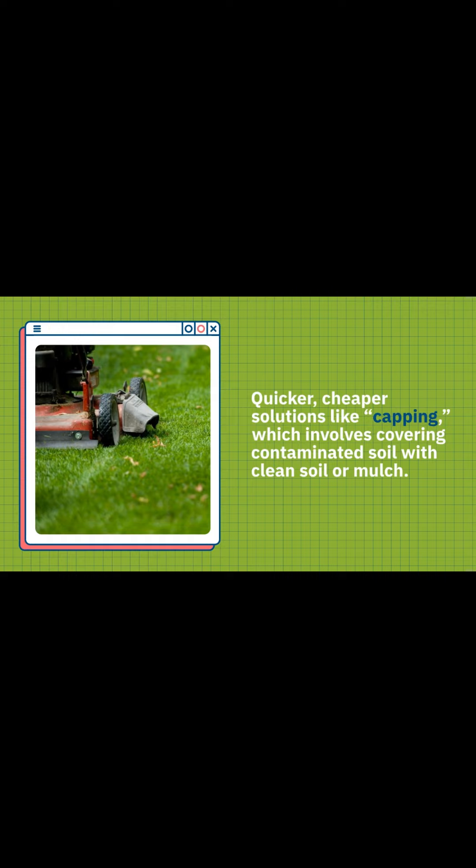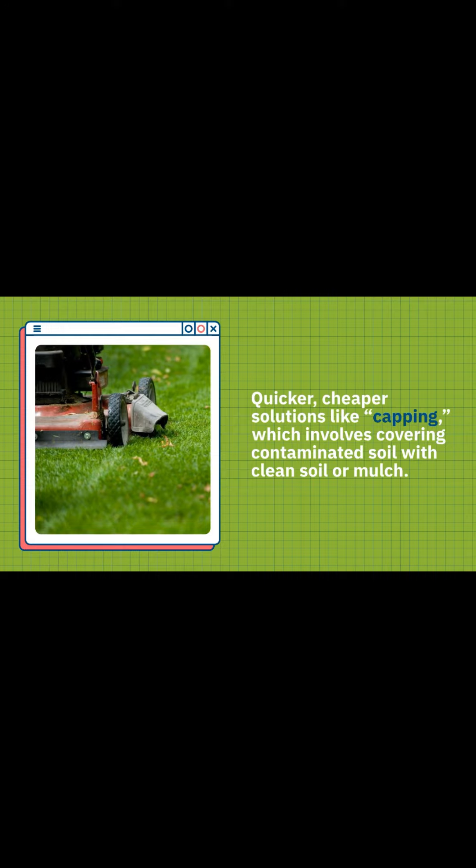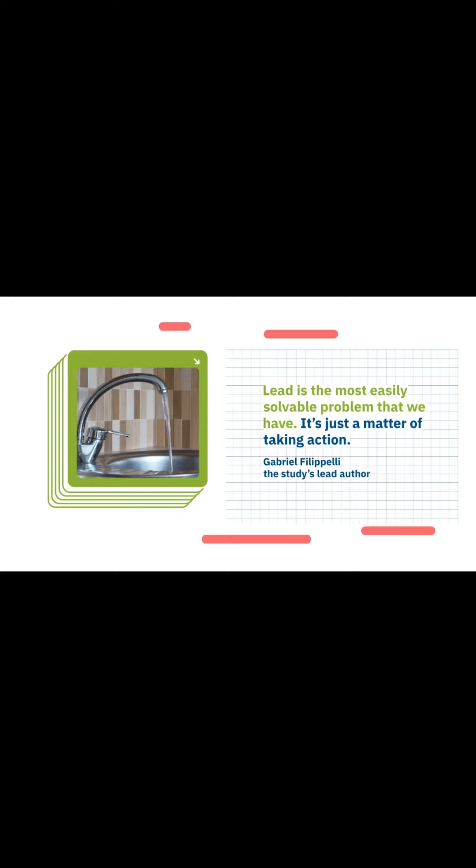Despite the scale of the problem, there are quicker, cheaper solutions like capping, which involves covering contaminated soil with clean soil or mulch. 'Lead is the most easily solvable problem that we have,' said Gabriel Filipelli, the study's lead author. 'It's just a matter of taking action.'